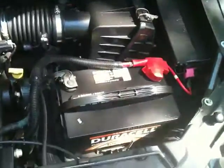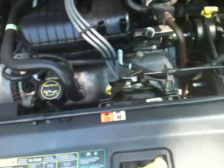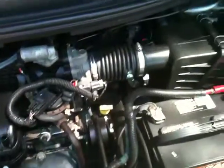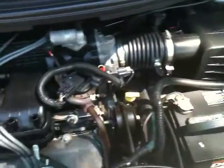Let me show you the engine and I'll take you for a little test drive. It's got good rubber — check out the rubber right here. It's got a Duracell battery. Really clean compartment. It's a well-maintained van.